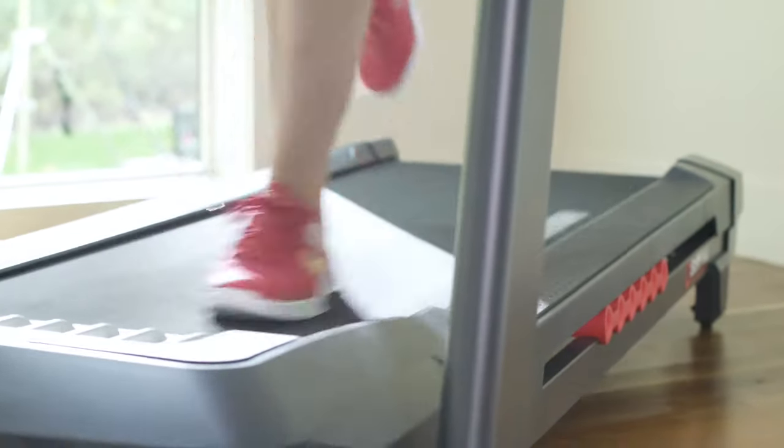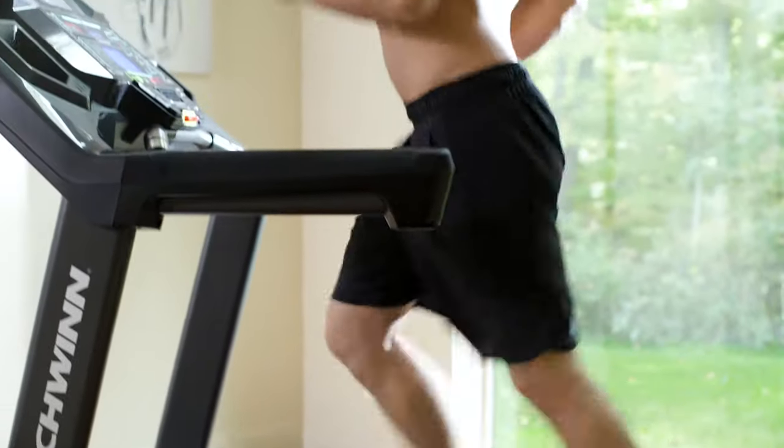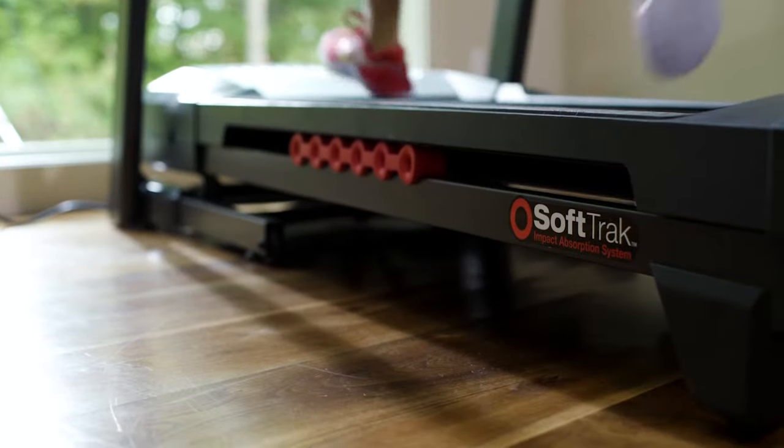A generously sized running path and Schwinn's soft track deck cushioning system, which propels your kickoff and softens your landing for less joint stress.